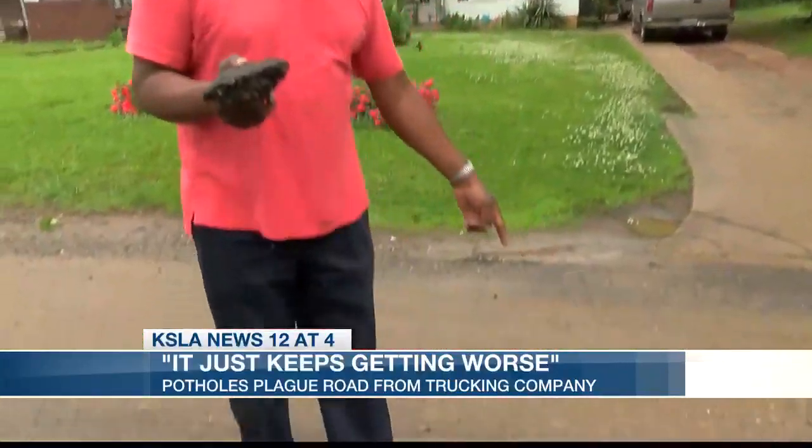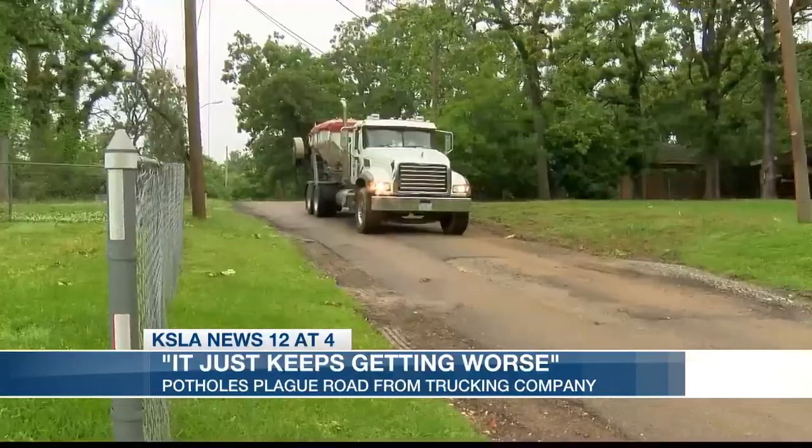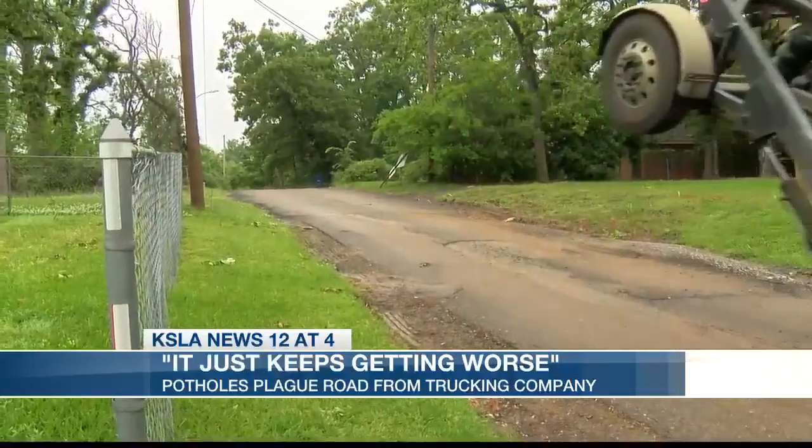Cars can get away with this, but those trucks can't. A trucking company moved in up the road, and now its 18-wheelers haul tons of weight over Tulane Avenue every single day.